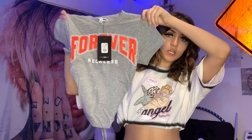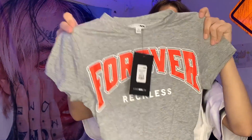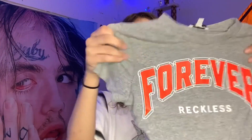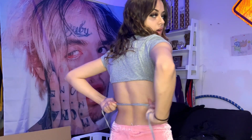Then I got this gray t-shirt that has an opening and ties in the back so it can be tight fitted. On the front it says 'Forever Reckless' in red. I got this in an extra small. It's a cute crop top moment — period as I should. I am in love with this top. I did not think I would like it this much but this is everything.